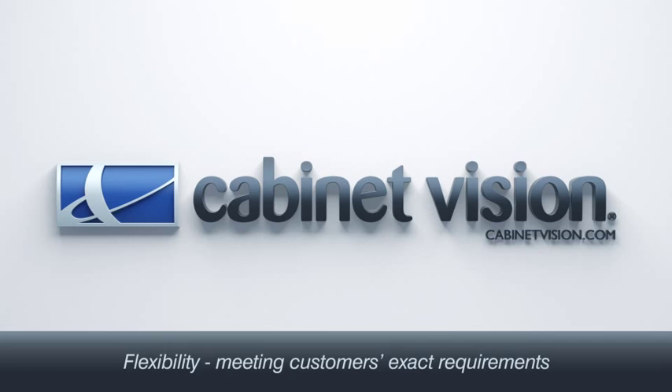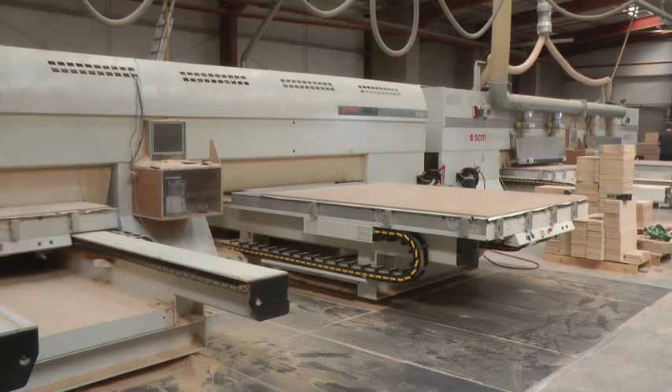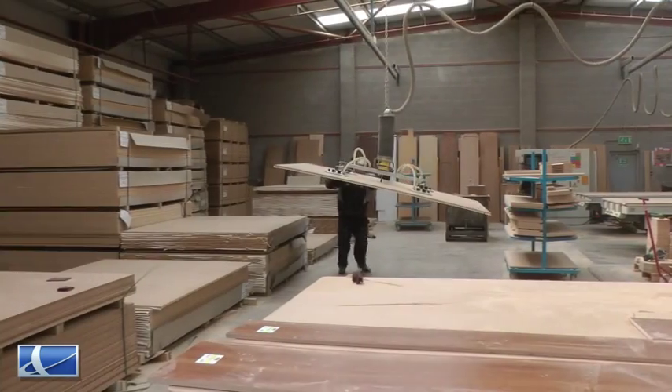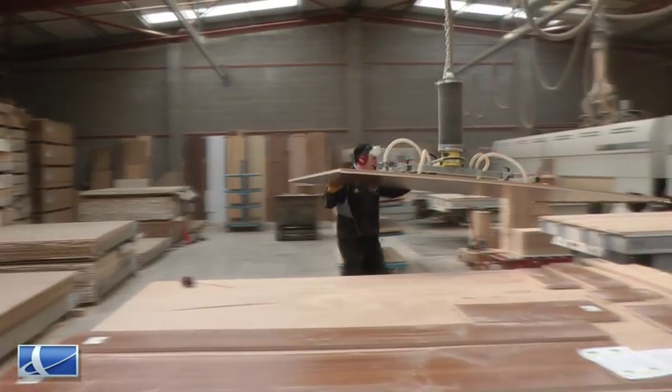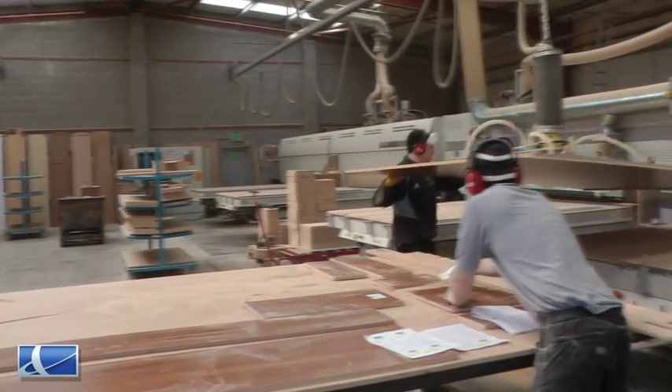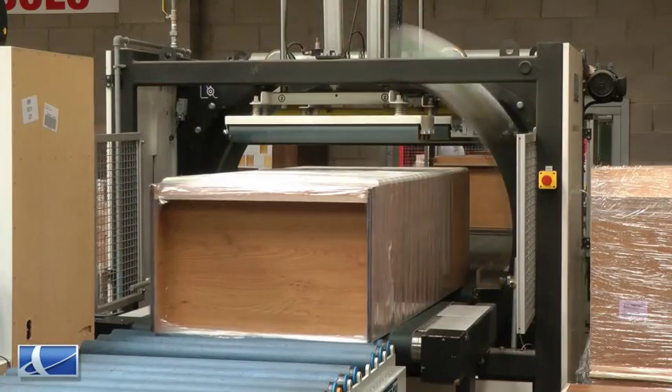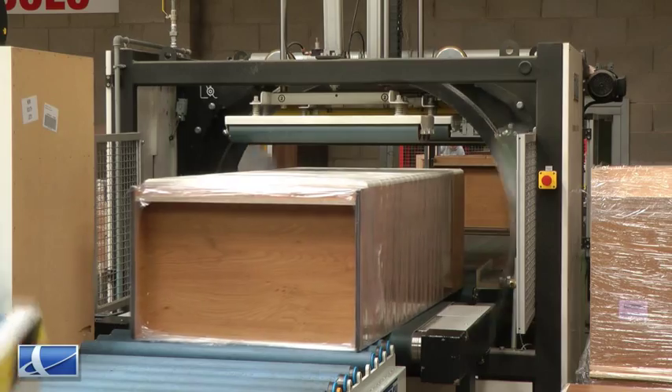We have yet to be stumped by anything that the customer asks for. We know the machines can cut it, we know AlphaCam can design it, and we know Cabinet Vision can show the customer what it's going to look like at point of sale. Cabinet Vision and AlphaCam together give us the full flexibility to say to the customer: whatever it is that you need, whatever colour you need, whatever cut you need, whatever design you need — we can design it in the showroom, show you what it's going to look like, and then that's what will be delivered from our factory.